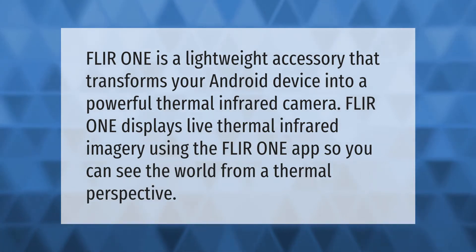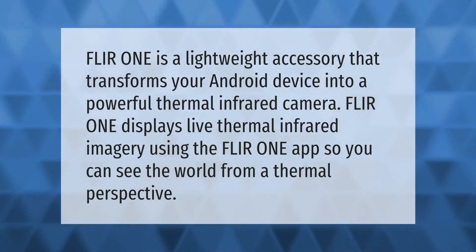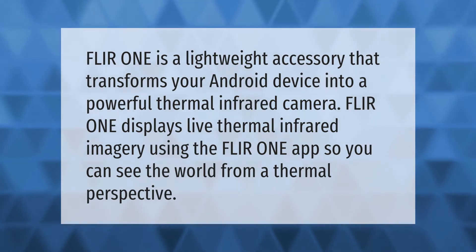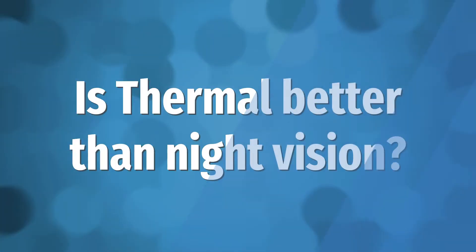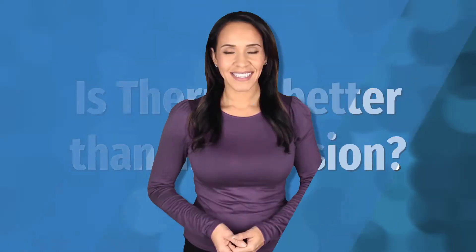FLIR ONE is a lightweight accessory that transforms your Android device into a powerful thermal infrared camera. FLIR ONE displays live thermal infrared imagery using the FLIR ONE app, so you can see the world from a thermal perspective.